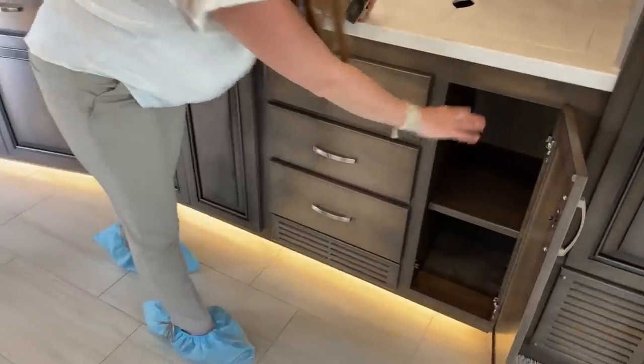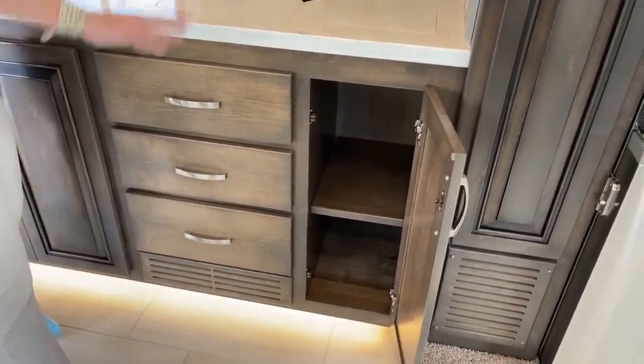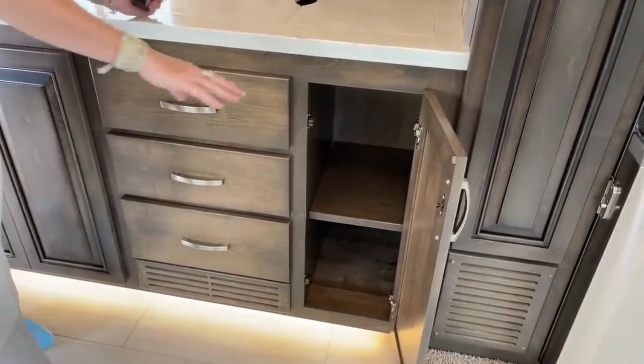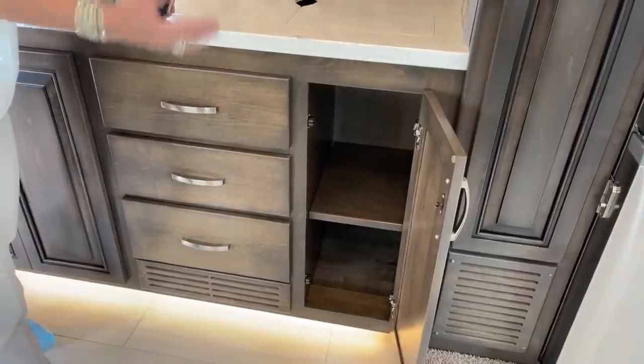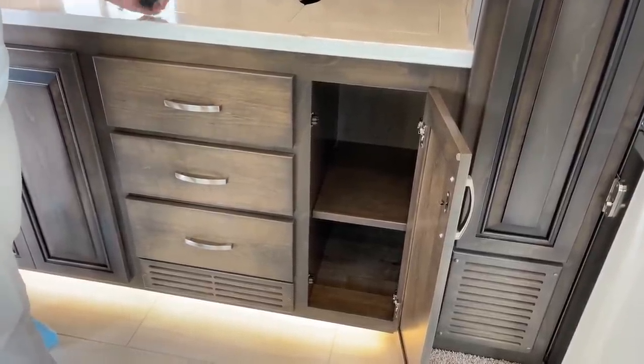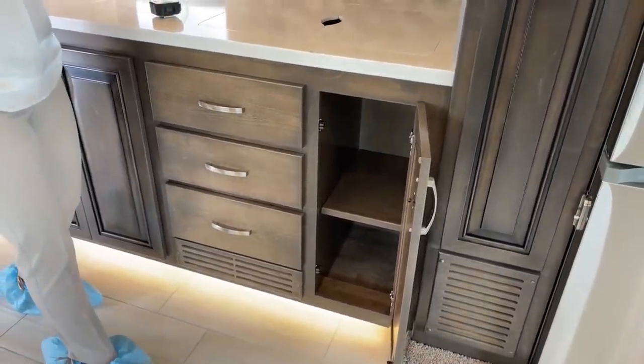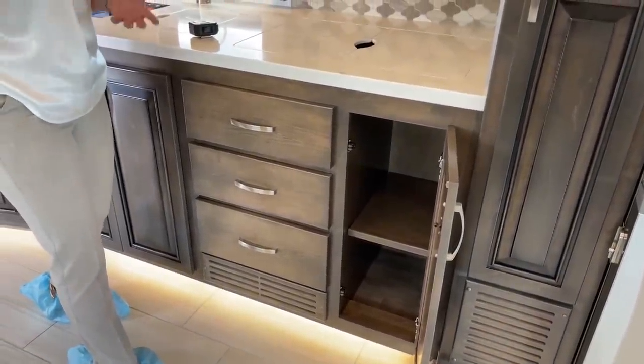This is where you'd normally find fuses, but because they've taken them out of the kitchen in this coach, you have all this additional room here — great place to keep a rice cooker, air fryer, your coffee pot. This is a great coach if you're looking for larger capacity and extra storage.